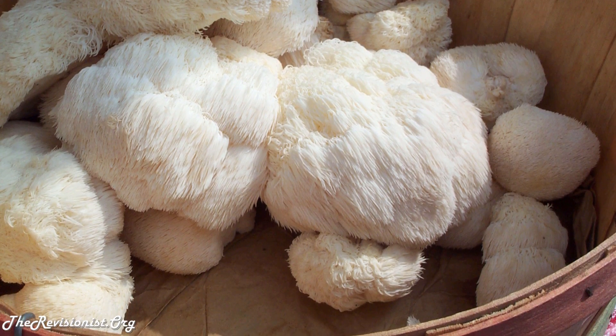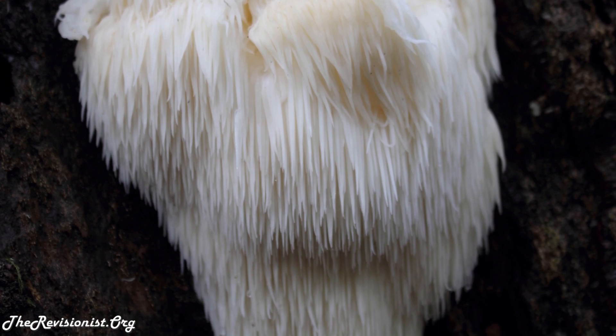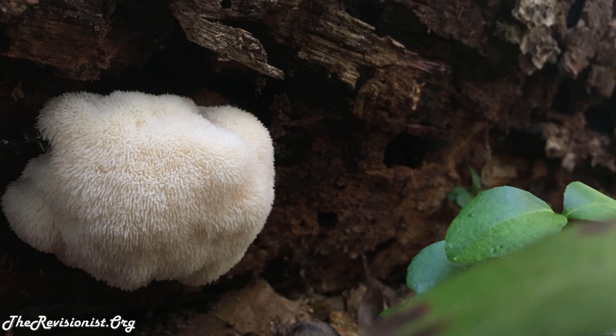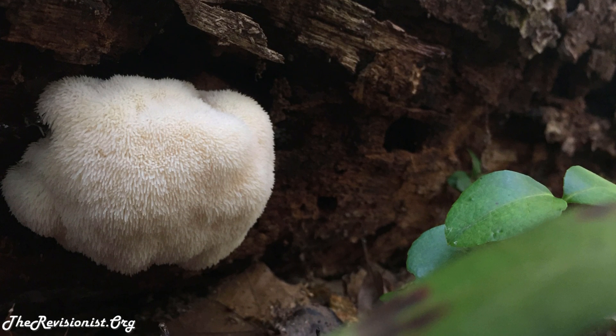Lion's mane is a well-known edible and medicinal mushroom found throughout the world and colonizes both living and dead broadleaf trees. Its fruiting bodies, meaning the mushroom heads, and fungal mycelia, meaning the root-like structures, exhibit various pharmacological activities including the enhancement of the immune system as well as anti-tumor, hypoglycemic, and anti-aging properties.